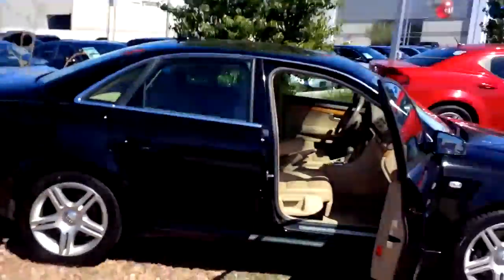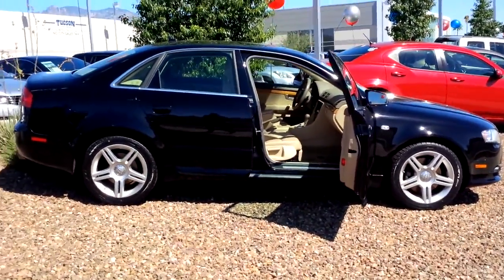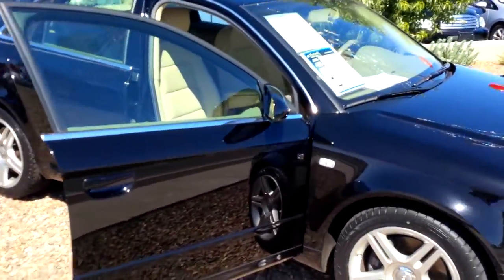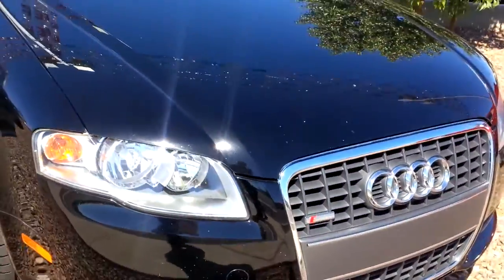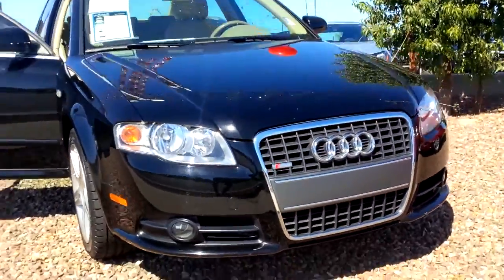Hey Elizabeth, this is Kyle over here at Larry Miller Volkswagen. I just wanted to take a quick second and let you see the Audi for yourself. This is the A4, it's actually turbocharged. Really nice car. It's got a sunroof, these really sharp alloy Audi wheels, brand new tires. It's also an S-line so it's got a body kit that looks really good in the front.